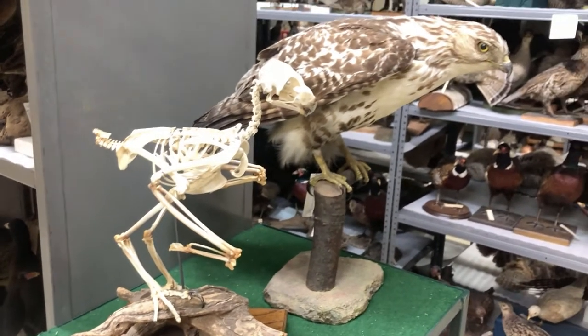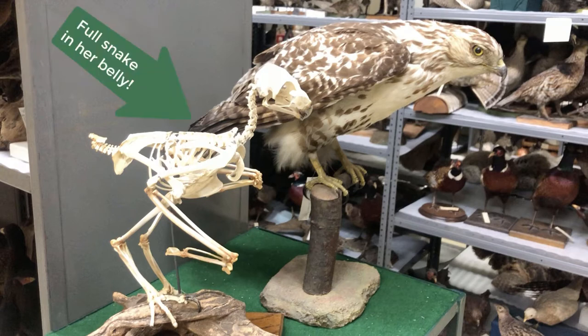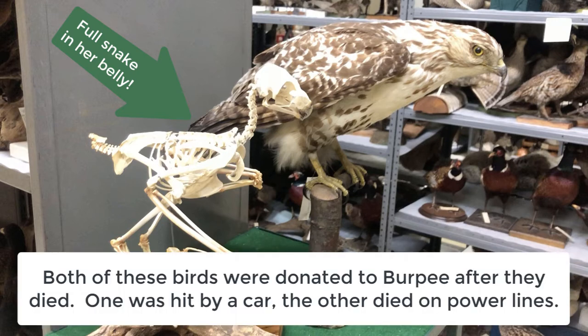The red-tailed hawk here — when they taxidermied her, she had a full six-inch snake in her belly. Some animals might not rip it apart; they might just swallow it whole. For the most part it's going to depend on the size of the prey. If it's a large enough animal, they're going to have to tear it apart and rip it. But typically they're just going to grab, tear, swallow.